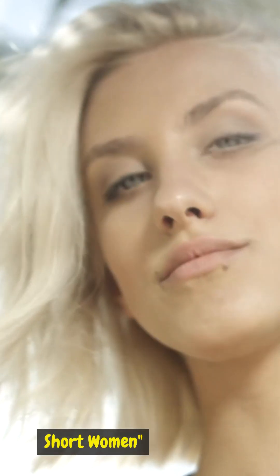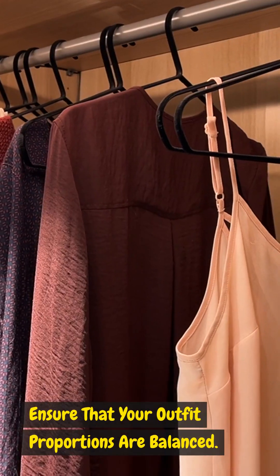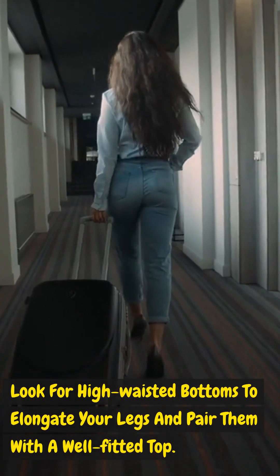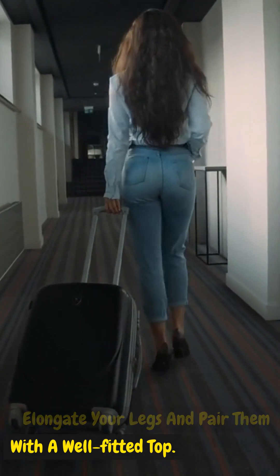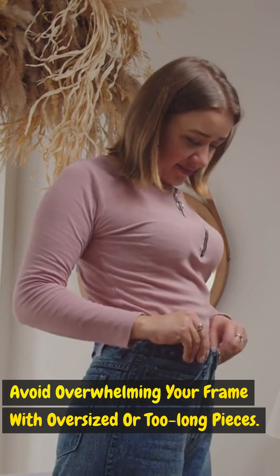Top 10 fashion rules for short women. Proportion is key — ensure that your outfit proportions are balanced. Look for high-waisted bottoms to elongate your legs and pair them with a well-fitted top. Avoid overwhelming your frame with oversized or too-long pieces.